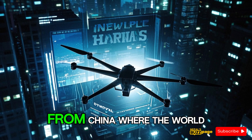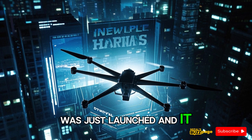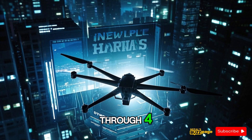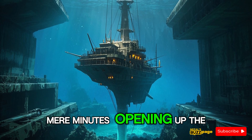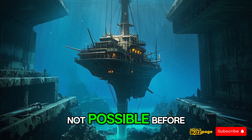This is breaking news from China, where the world's Sea Wing submersible drone was just launched. It has a rocket drilling capability, which means it can drill through 40 feet of concrete in mere minutes, opening up the doors to a variety of military and commercial applications that were not possible before.